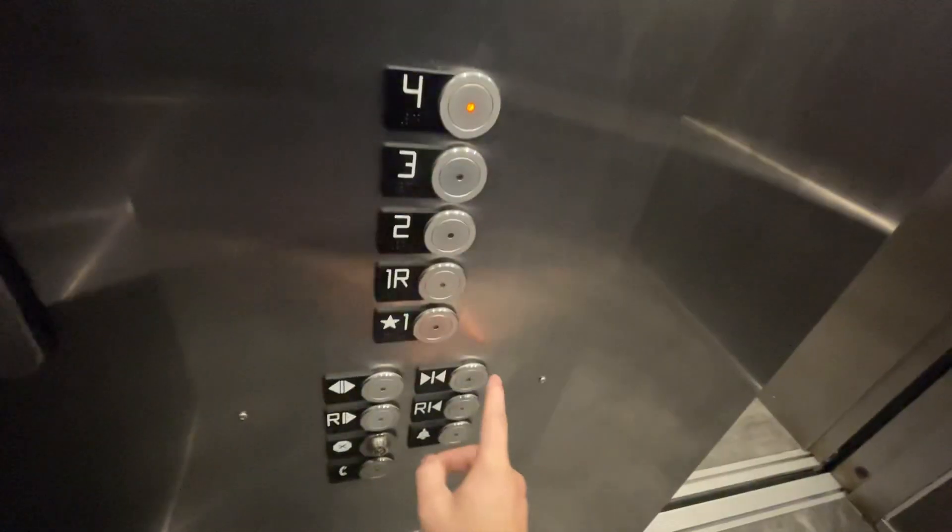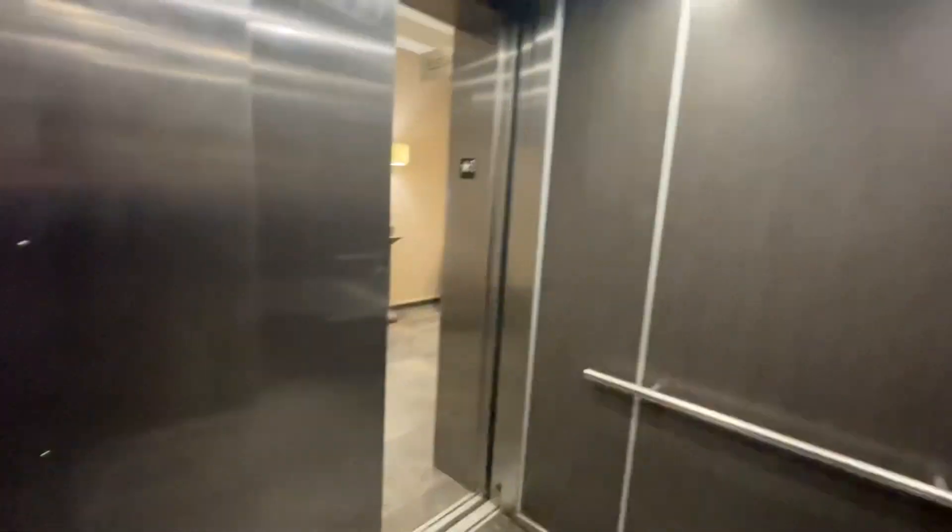Here we are in Murfreesboro's Courtyard Marriott. There are Kone, no scopes, the arrow button. We're gonna go to number four. Door closed button works. 1306 Gresham Park Drive.